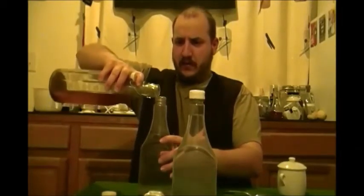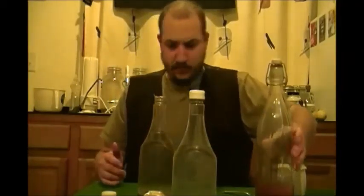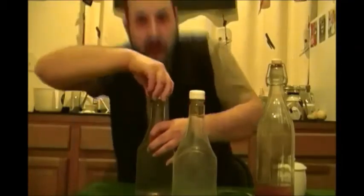For the other one, it's just as simple. Just take some — just a little bit, it doesn't need a lot — just a little bit like that. Then fill that with water too, put the cap back on, and do a little shake. There we have our shampoo — baking soda — and conditioner — vinegar.